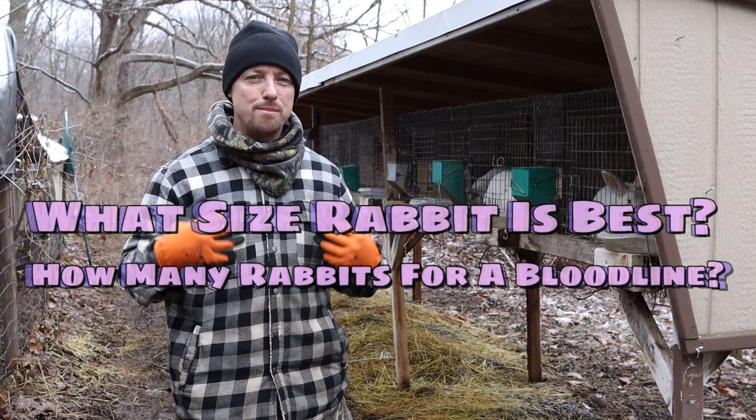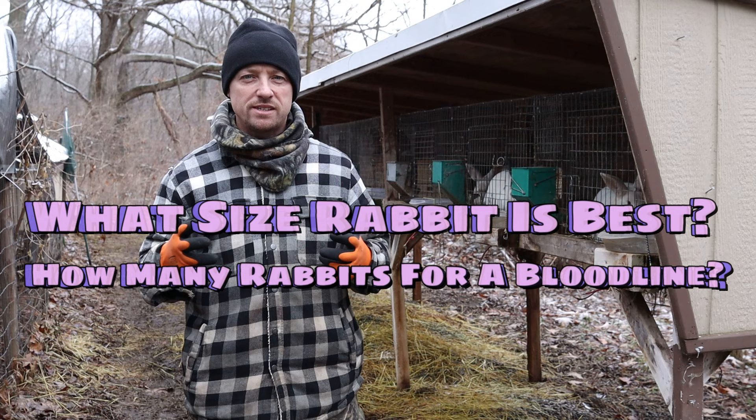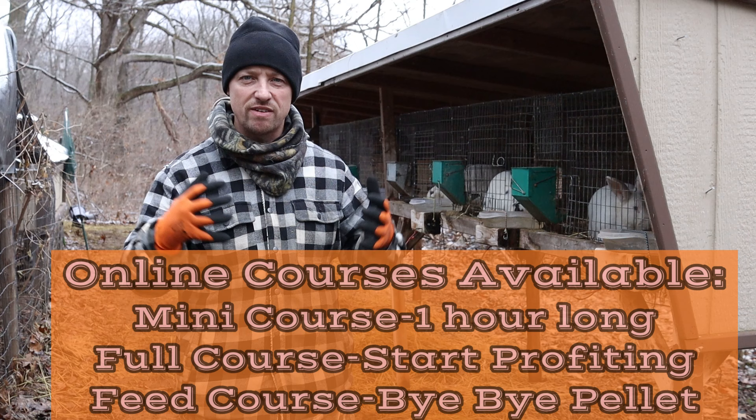Hi everybody, thanks so much for joining us. I'm Bobby from Bath, Michigan. I run the Rabbitry Center and today we're going to talk about rabbits — selling certain size rabbits in certain colors so you guys can have a productive, profitable rabbitry.